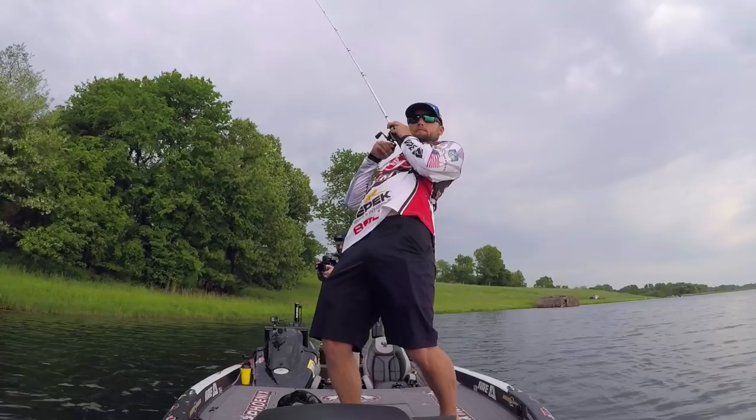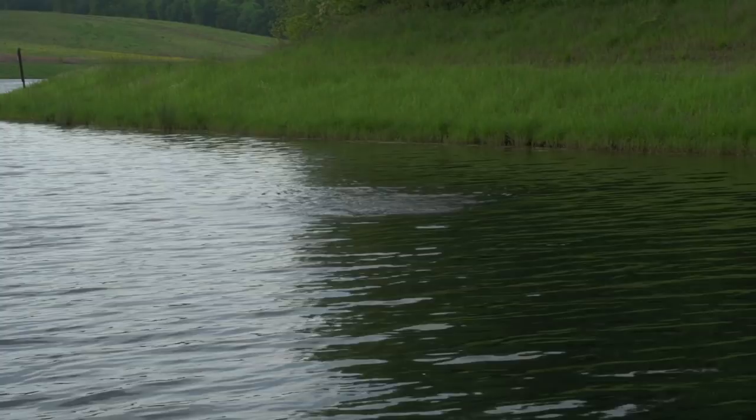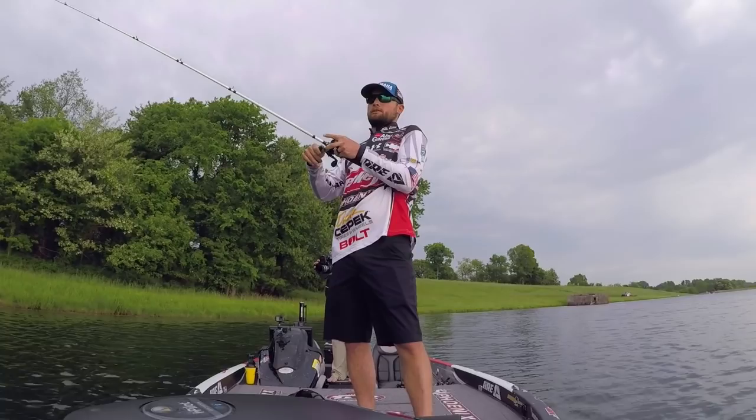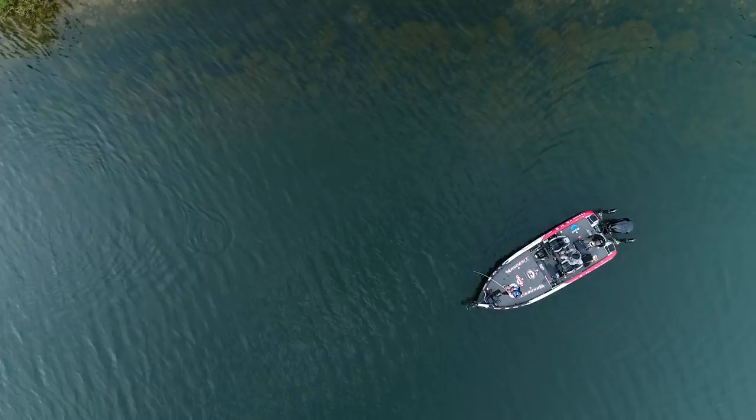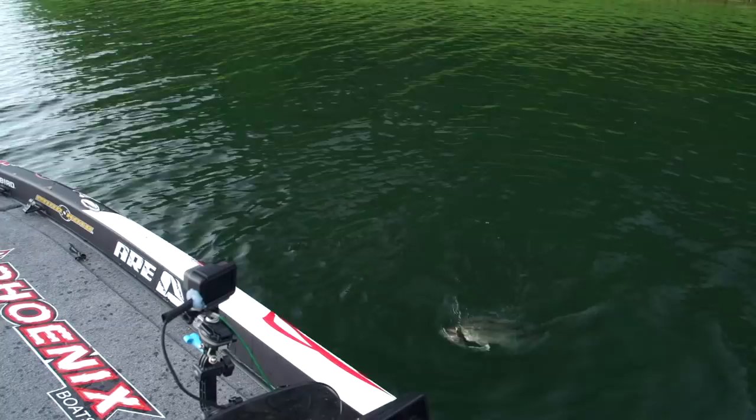As with all the topwaters we've talked about — letting it sit there for a second before you start reeling is such a big deal. You'll catch a lot of fish just letting it sit there for a few seconds and then reeling it. Come here dude — there's another one on the Hijacker!